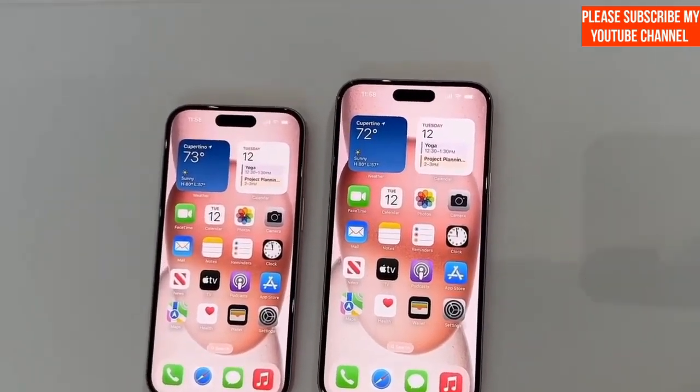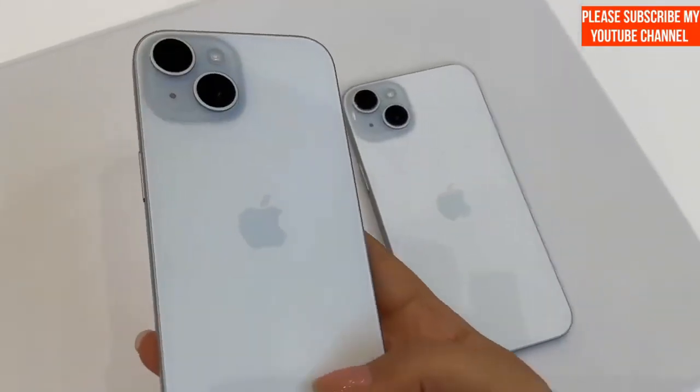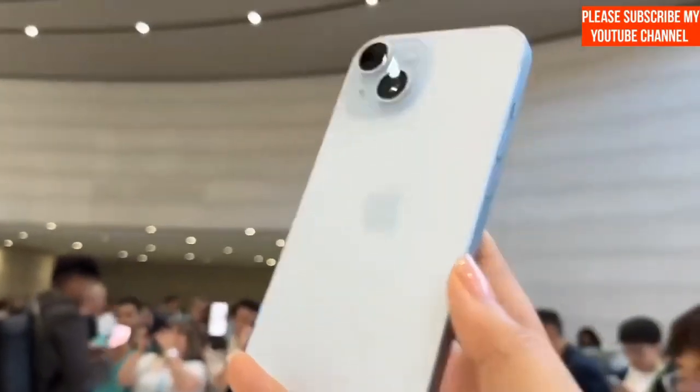It seems that the top choice among enthusiasts is the iPhone 15 Pro Max, and it's no surprise why. This model boasts exclusive features like a remarkable 5x optical zoom system that's turning heads.